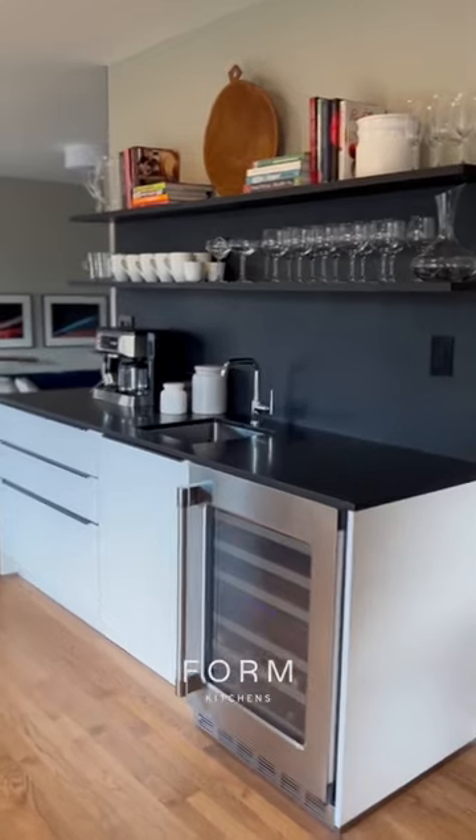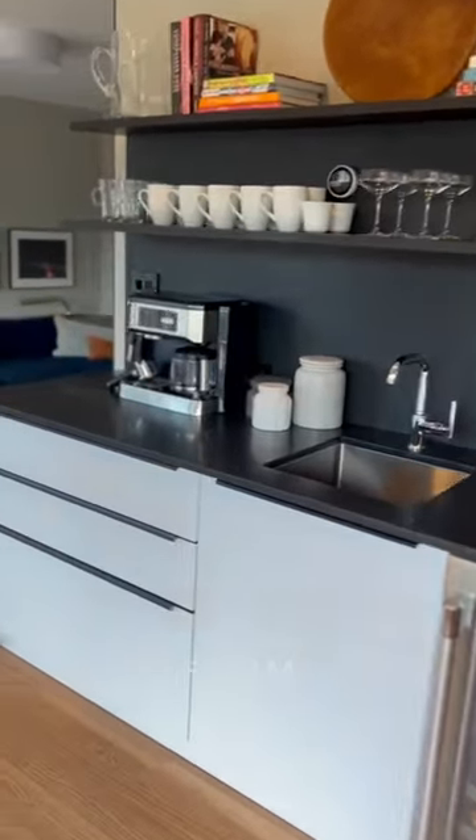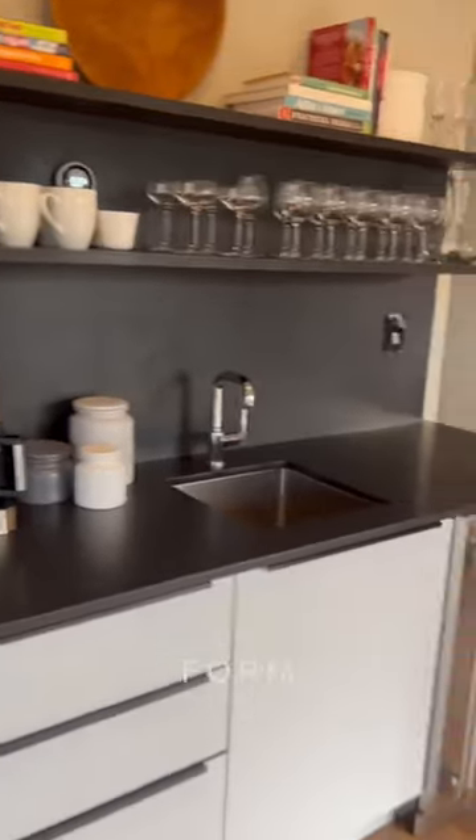As a part of our kitchen remodel, we wanted to take what was an awkward space and create a breakfast bar dedicated to our morning coffee and, in the evening, a glass of wine.